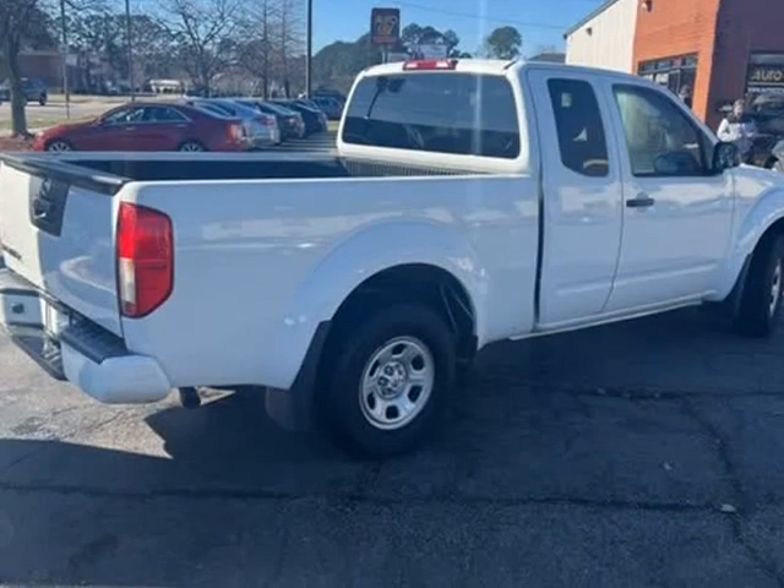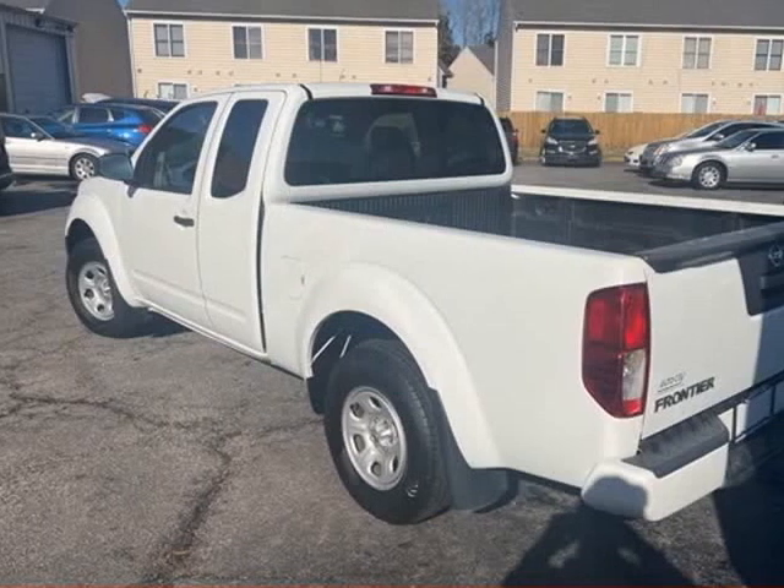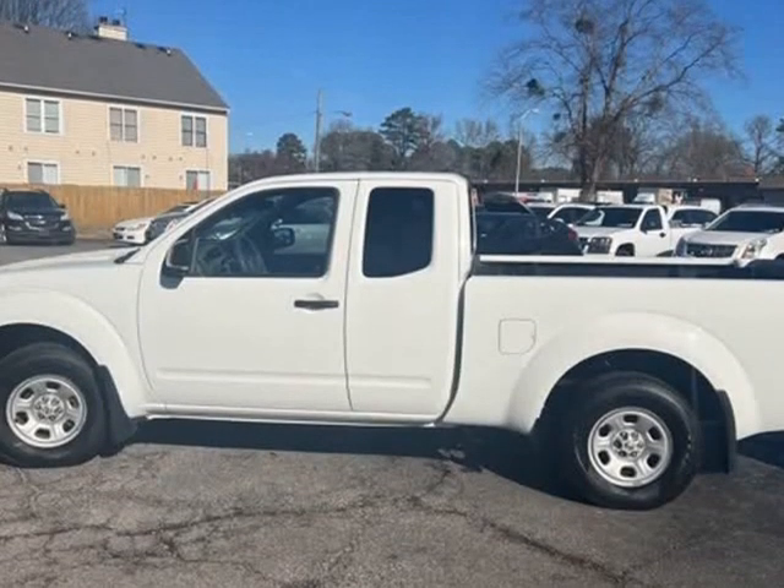2.5L I4 DOHC, Glacier White. Call or text 757-705-4199. Located at 1100 South Military Highway.